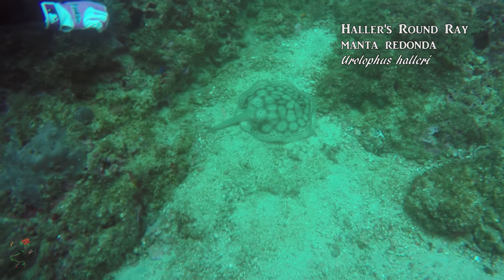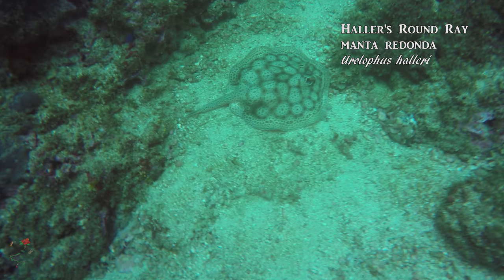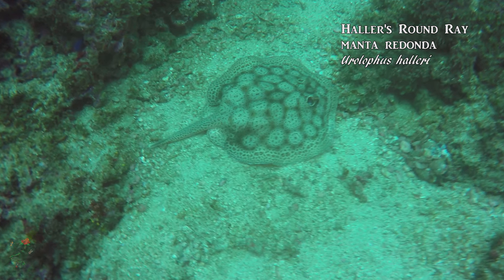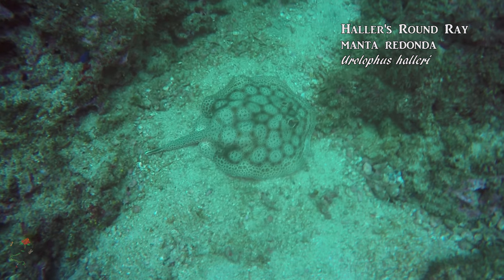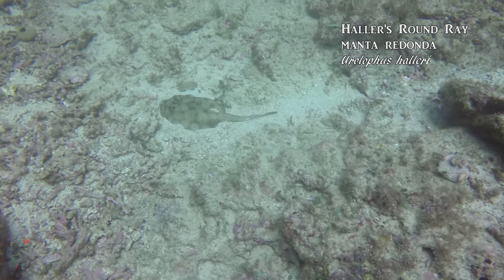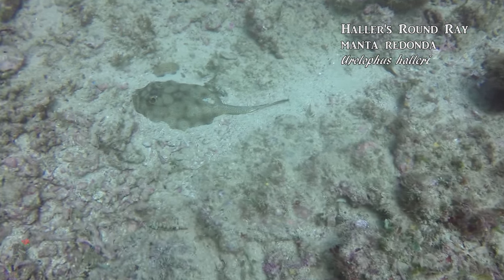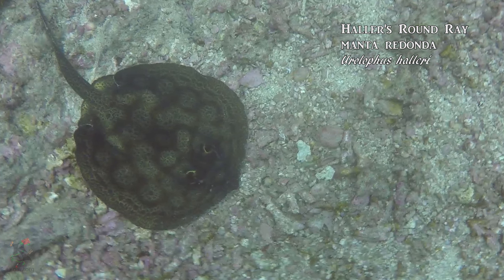Perhaps the most easily distinguishable fishes in our waters are the rays. These cartilaginous fishes descended from sharks, and their bones are made from cartilage. Here the round stingray, or manta redonda, rests motionless on the benthic sand, waiting until nightfall to begin its hunt. This species exhibits various colorations on the dorsum, or back.